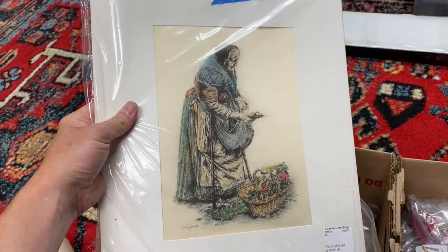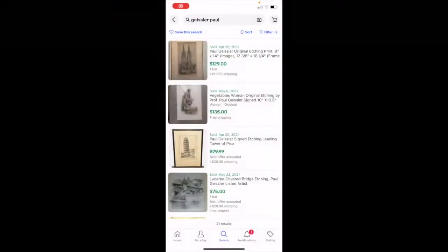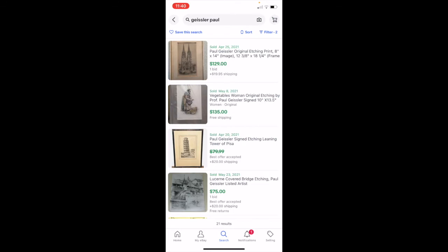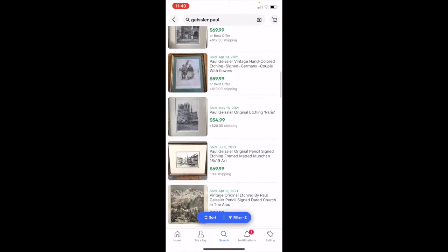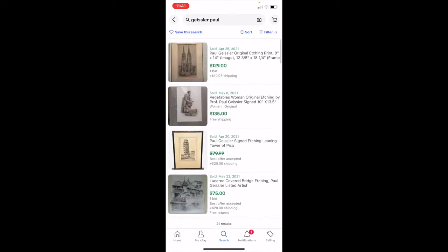Looking these up on eBay — let me just show you what they're going for. If I put in Paul Geisler, which is the individual's name, and look at the highest priced ones, you'll see right here on the second one that's the picture I've got. I paid $20 for two, and this one picture sold for $135 in the last three months. Another sold for $60. I could sell them both up for $135 each, or do them as a pair and maybe get $250 to $300 out of that.